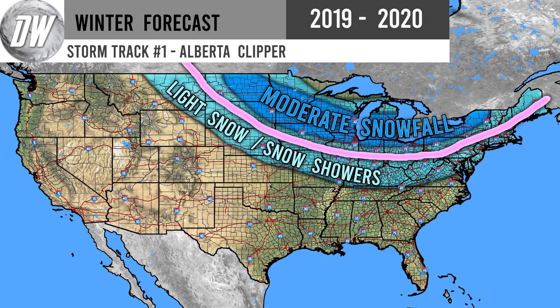First things first, you might notice these maps from my winter forecast — you should check that out for the storm tracks. So this is the Alberta Clipper storm track. It goes from Montana and North Dakota all the way southeastward and then back northeast inland.